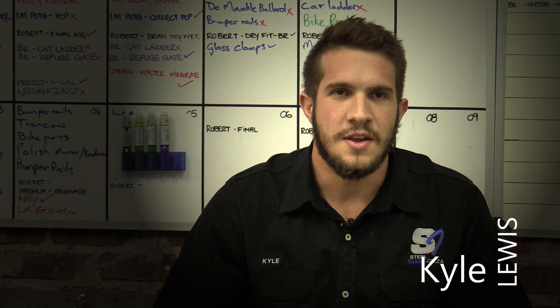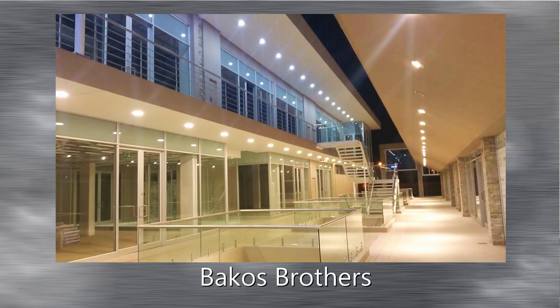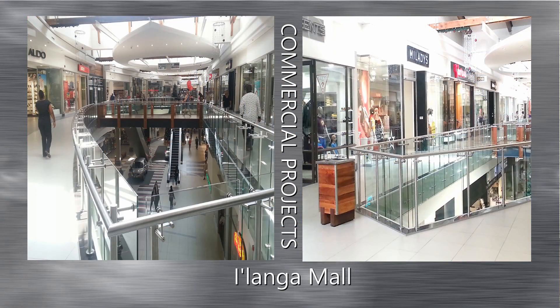Hello, my name is Kyle and welcome to Steel Image. Steel Image specialises in the design, manufacture and installation of balustrades as well as custom-built staircases.